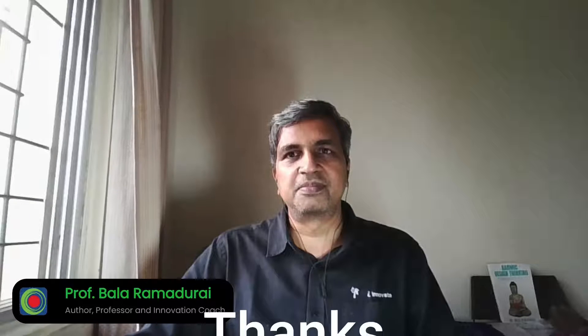Thank you so much for your attention. Bye!